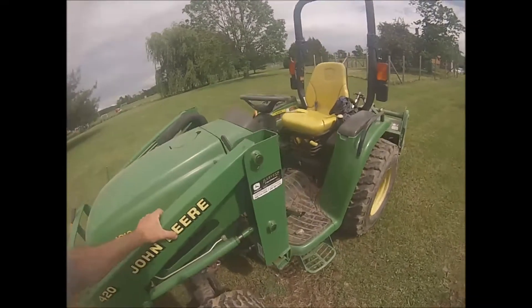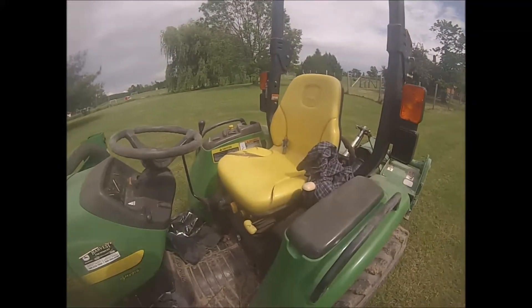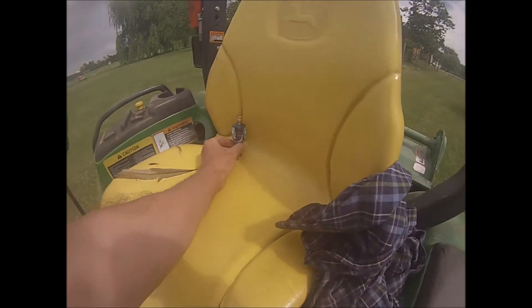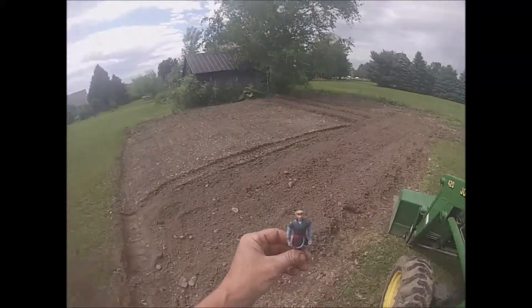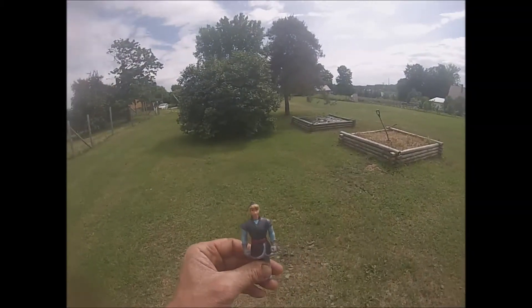Trying to get a few seeds planted. Oh hey, look who's sitting on my tractor! Hey Chris, how'd you get here? I hope you had a nice safe trip — I never even saw you show up. We're out here getting ready to do a little planting today. We put in the tomatoes over here; Chris wasn't here when we did that.